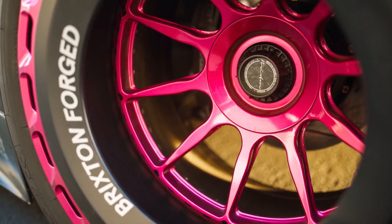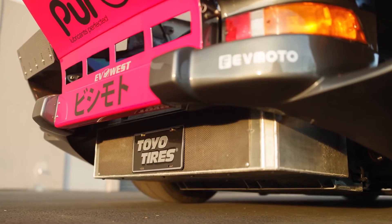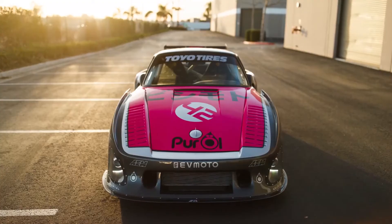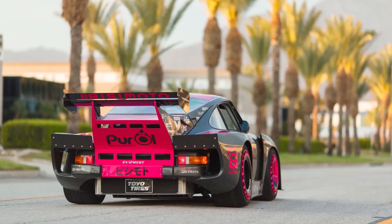It's also worth noting that the gas-powered Porsche 935 is a limited-edition racing model, with the base package coming in at just under $800,000. The comparable Tesla starts at about $70,000.